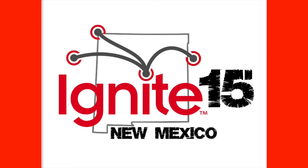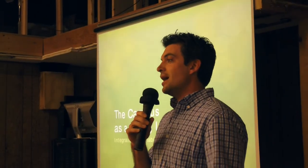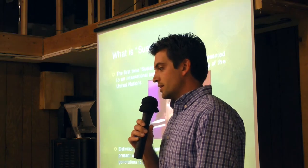My name is Carson Bennett and I'm going to talk about Campus as a Living Lab as a way to teach sustainability concepts in higher education. I'm a curriculum developer at CNM and I work on Campus as a Living Lab curriculum with faculty at CNM and facilitate projects.